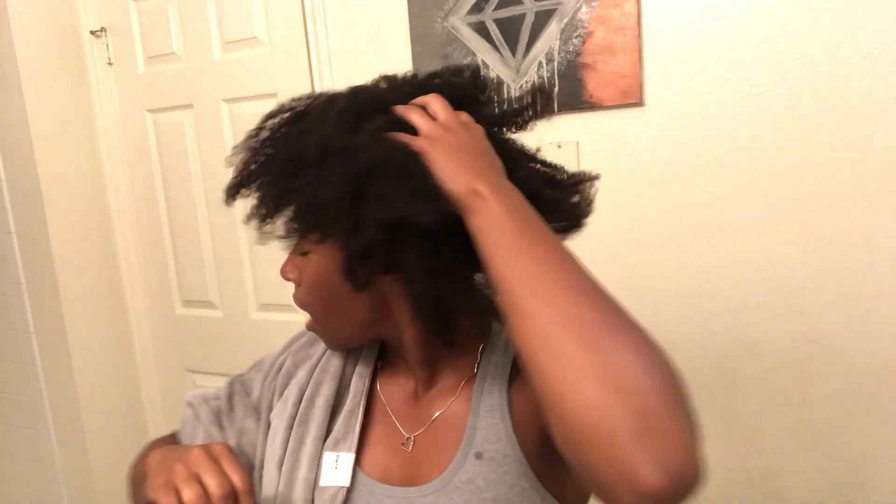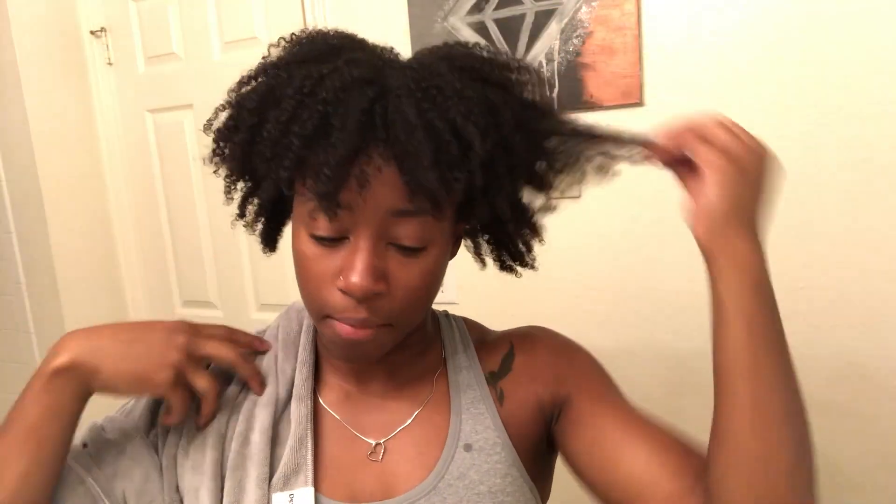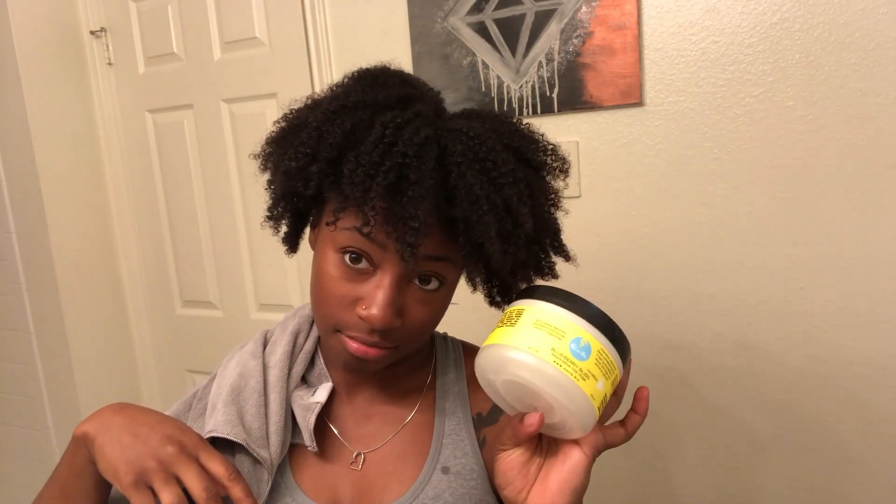This is going to be a true test because the first wash day of the month I always do my protein wash day. Whenever I do that, my hair still feels pretty soft but it's just a little bit more harsh on my hair. So this is going to be a true test as to how conditioning this stuff is.